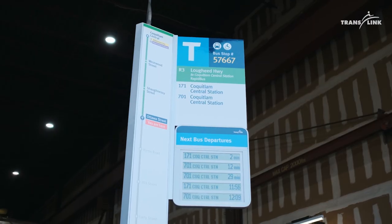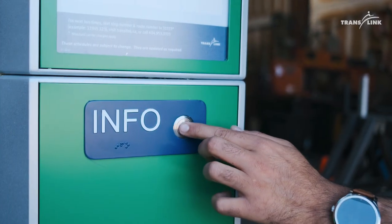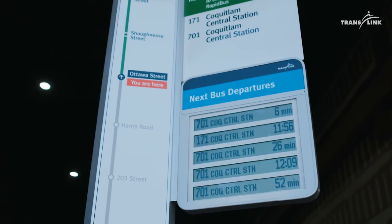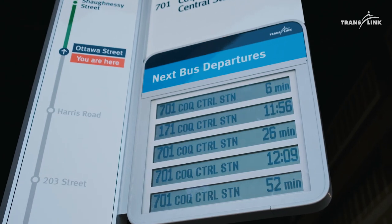One big improvement will be these real-time digital displays so you know when to expect your next bus. We also included additional accessibility features such as braille, which will signify an audio button so you can hear the next arrivals: 'Bus 701, Coquitlam Central Station, departs in six minutes.'